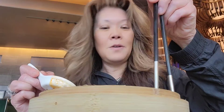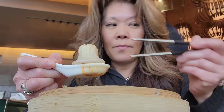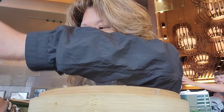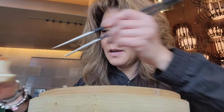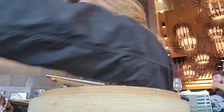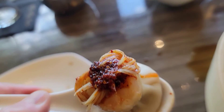Hello, thank you. Can I have your pork Shao Mai? Okay, thank you.